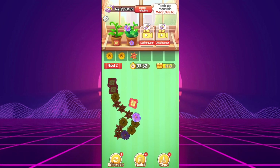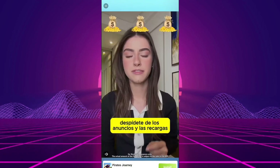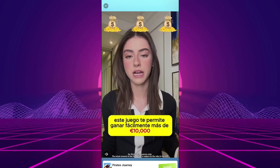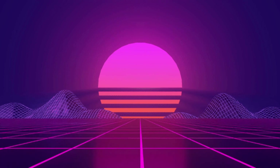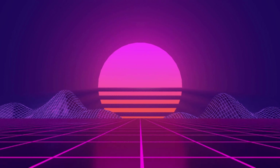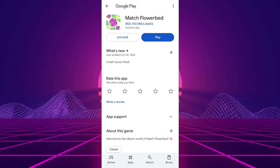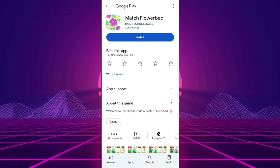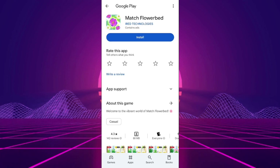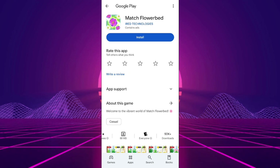Thanks for tuning in. Have you tried Match Flowerbed? Share your story in the comments, especially if you've spent more time watching ads than with actual flowers. Don't forget to like and subscribe for more honest reviews that trim away the hype. And remember, if an app promises to pay you for matching virtual flowers, it's probably just sowing the seeds of disappointment. Stay smart, keep matching, but maybe leave the money-making to apps that don't smell of false promises.